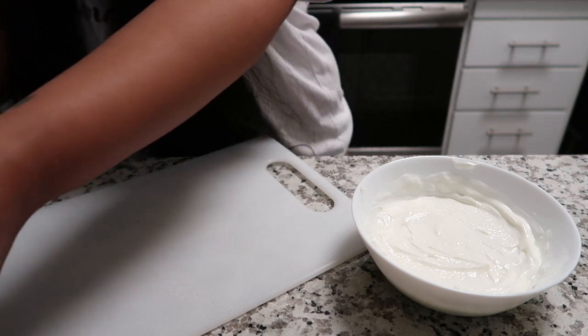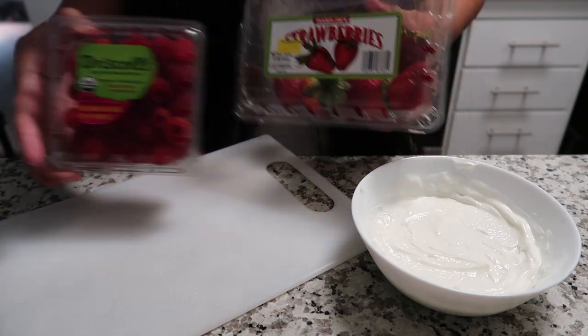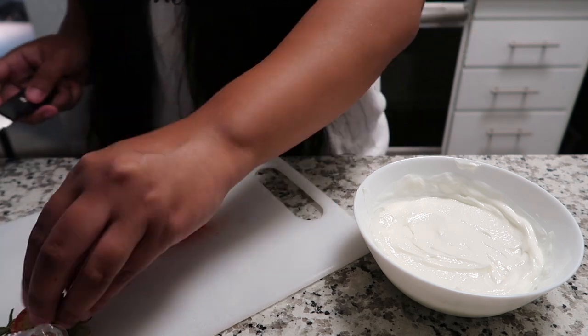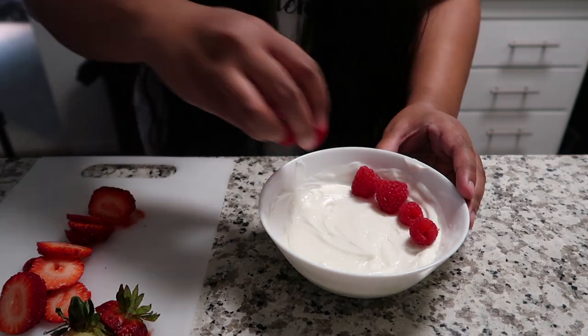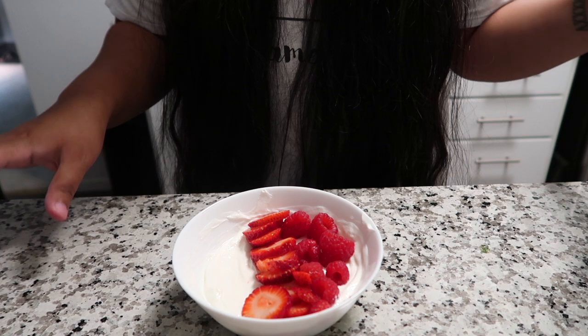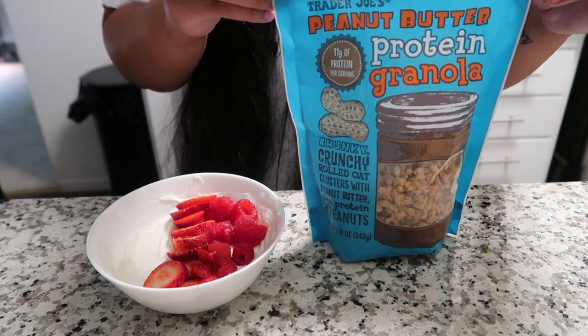You can obviously use whatever fruit you like, but for today I'm using strawberries and raspberries. And lastly, I like to top it off with granola — this is the one that I really like, my mom showed it to me. And that is it, breakfast is served.